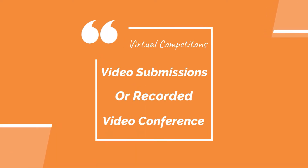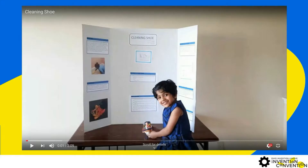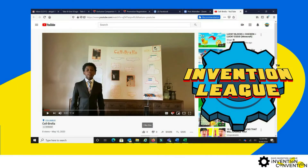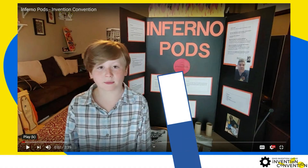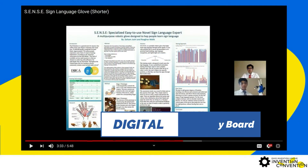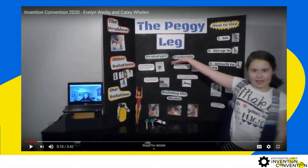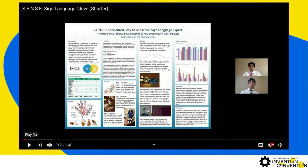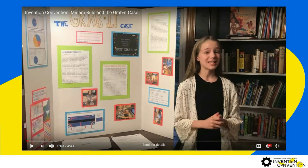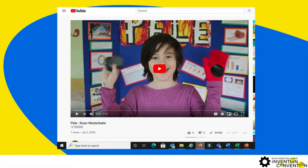All participating students advancing to our regional and state competitions will compete via recorded video submissions they create. Students may choose to create a tri-fold display board or a digital display board for their presentation. Teams may appear together in the video with social distancing via video call, on a device, or a recorded virtual meeting app or Google Classroom.